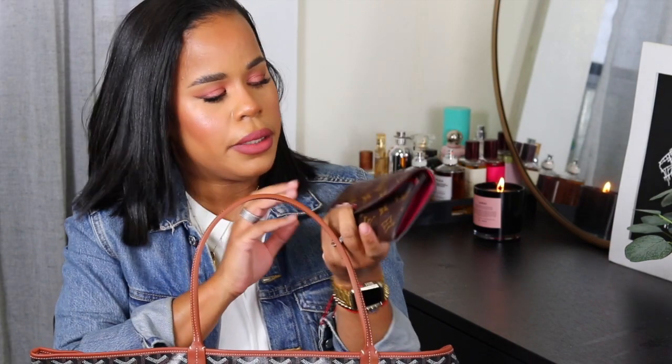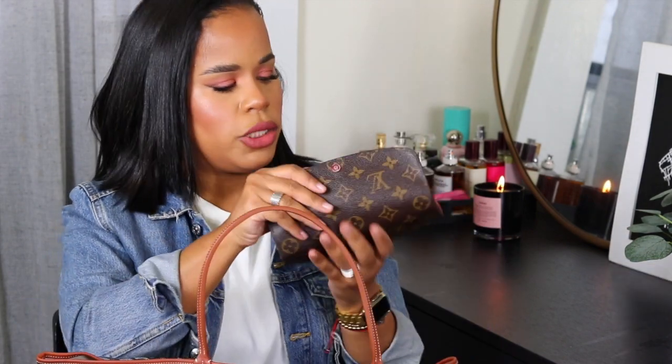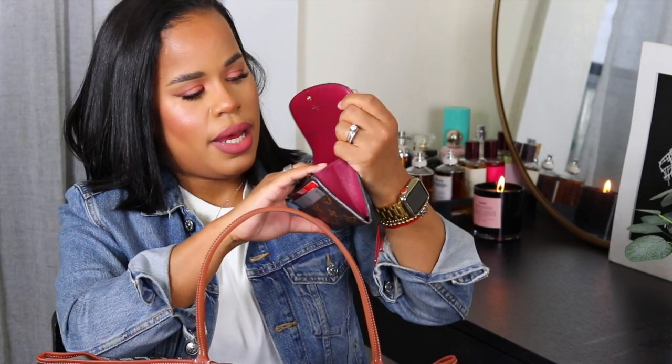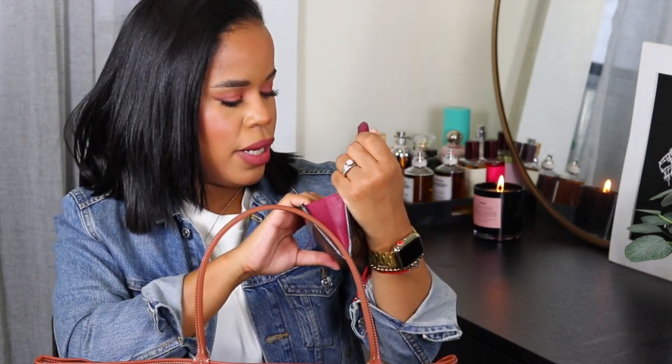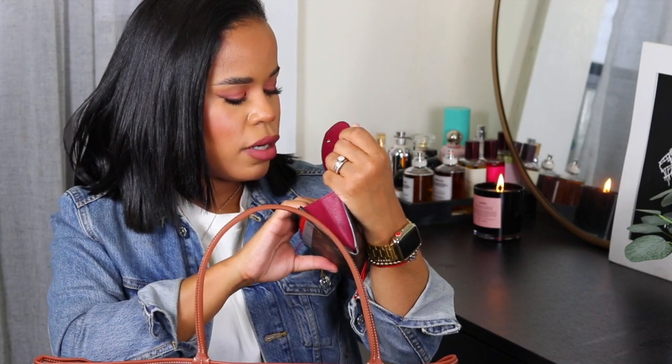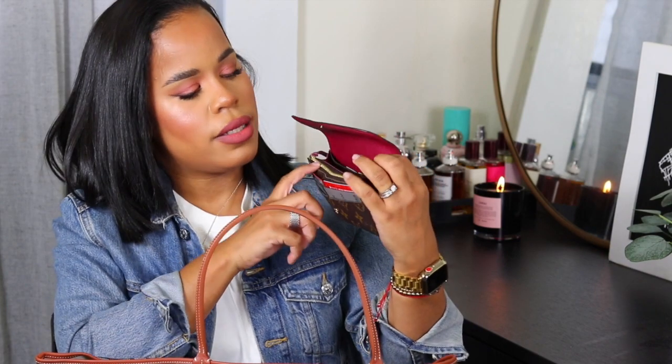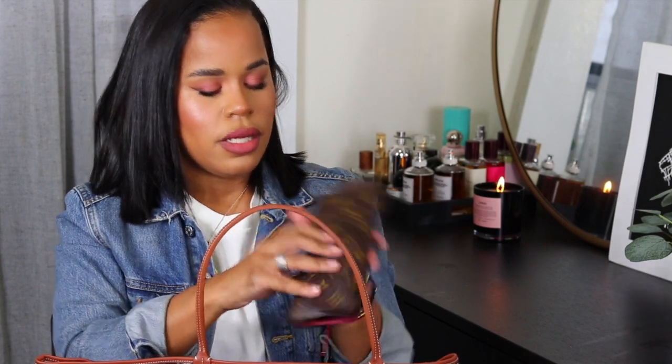Next I have my full-size wallet, which is the Louis Vuitton Sarah or Emily wallet — I'm not totally sure. It has space for cards in the front, opens up for cash, and I have receipts and business cards in there. In the zipper compartment I have extra cards, my citrine stone, and some change.